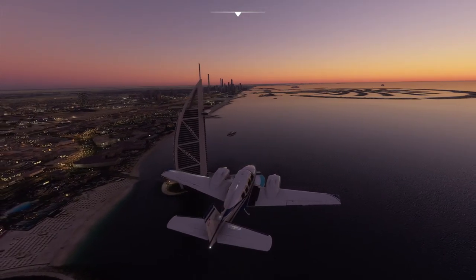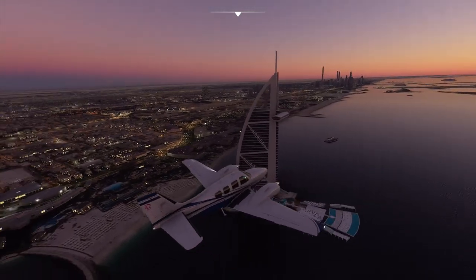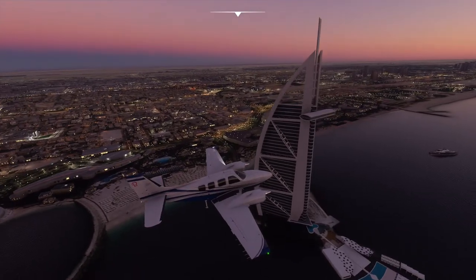Beechcraft Alpha Sierra X-ray Gulf Sierra, approach continue as planned. Altimeter 29.92.